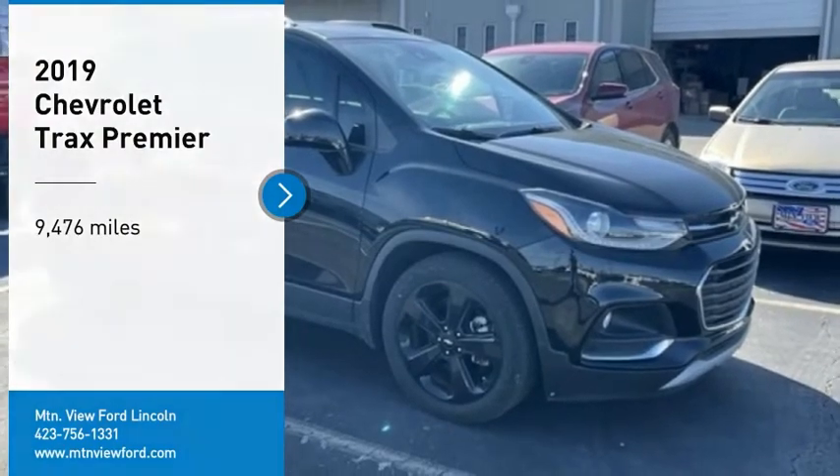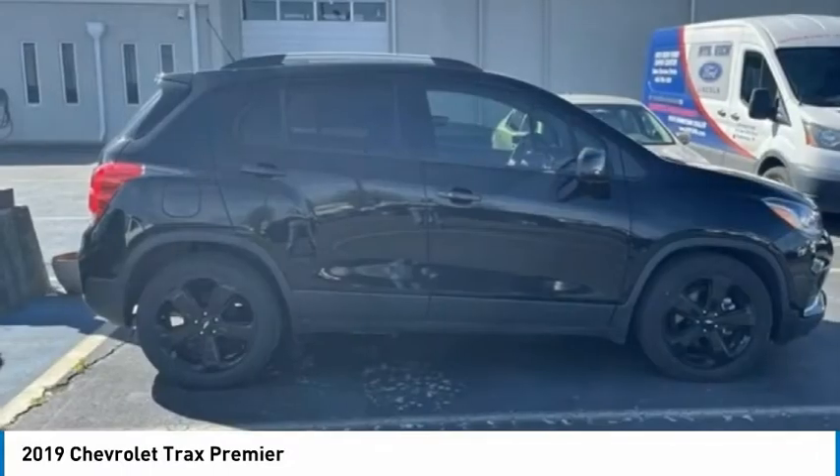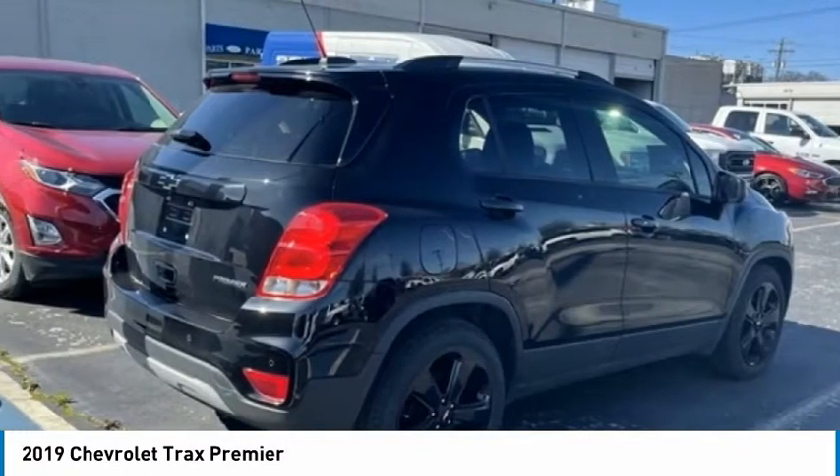Come test drive the 2019 Chevrolet Trax. The Trax is tiny on the outside but remarkably spacious within. It comes with clean and modern interiors.